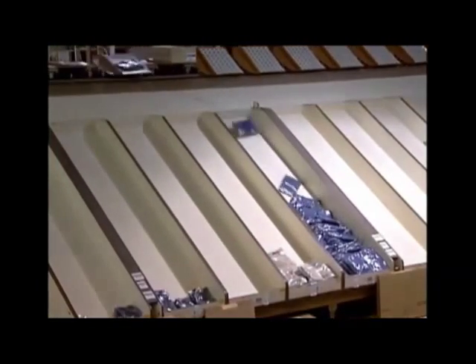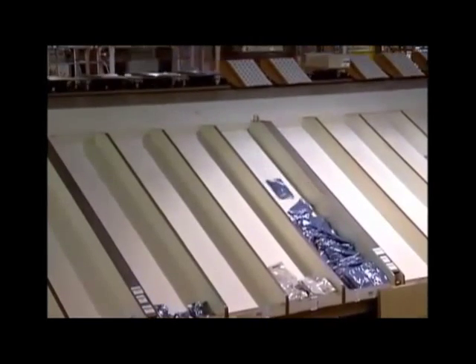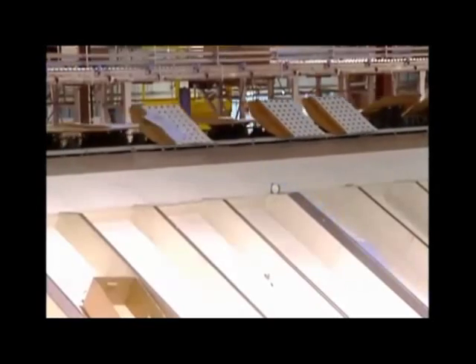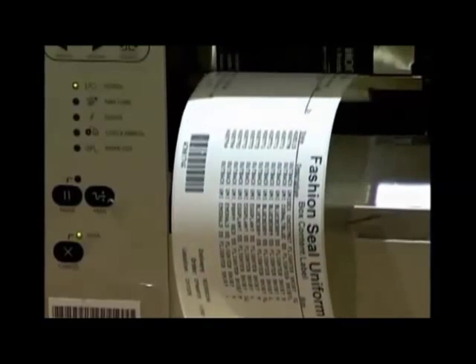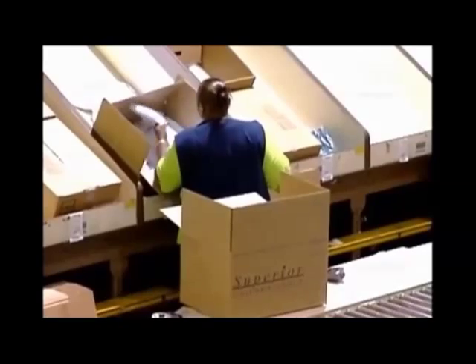The EMS system will assign a chute to deliver each of the items for the order. When all of the items are delivered, a label is printed and an operator will verify the correct quantities for each item before placing the items in a box.